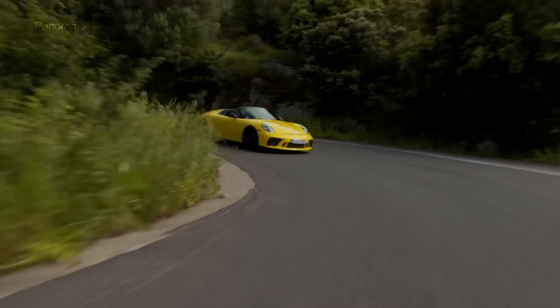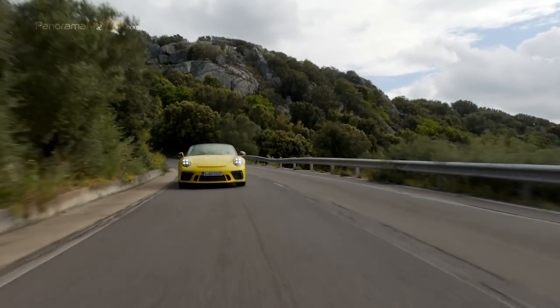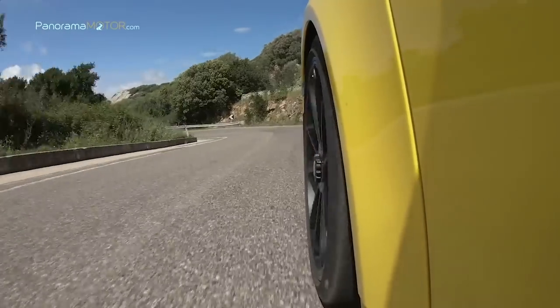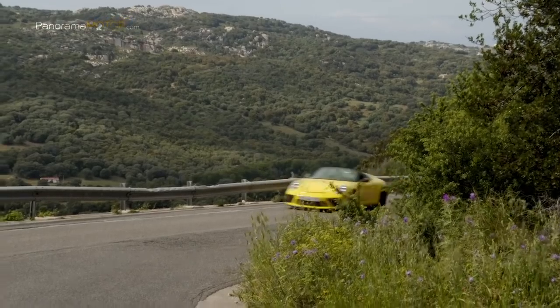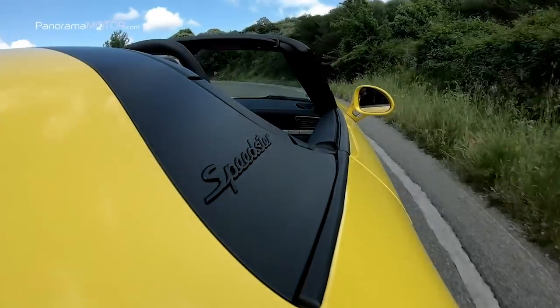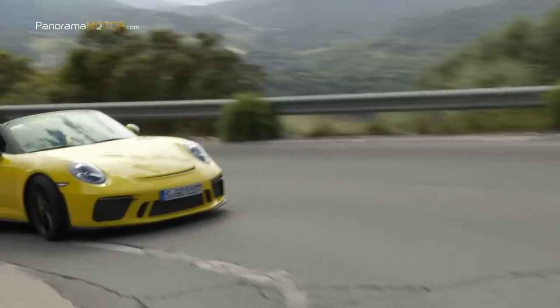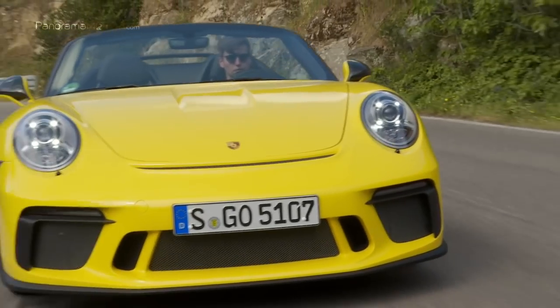El motor entrega un par máximo de 470 Nm a 6.250 rpm. El nuevo 911 Speedster 2019 acelera de 0 a 100 en solo 4 segundos y puede alcanzar una velocidad máxima de 310 km/h. El consumo combinado es de 13,8 litros a los 100, con unas emisiones de CO2 combinadas de 317 g/km.